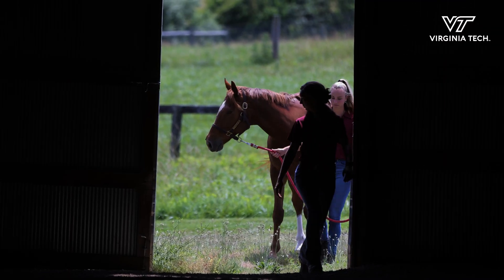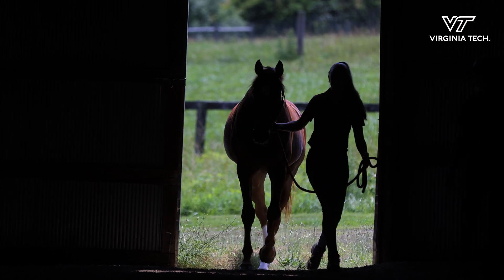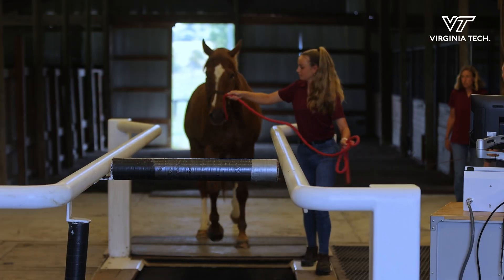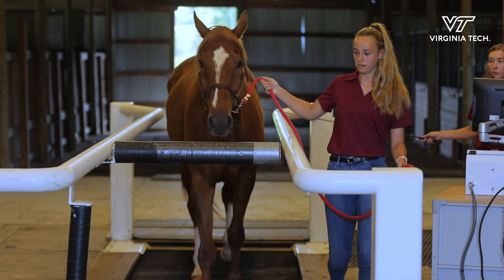This summer we're looking at a fatigue project and how horses fatigue, and we're looking at both the training aspect and the supplement aspect, specifically with a recovery aid.